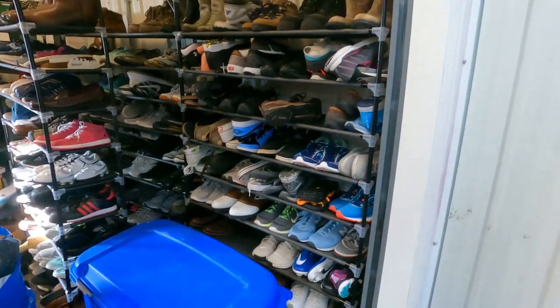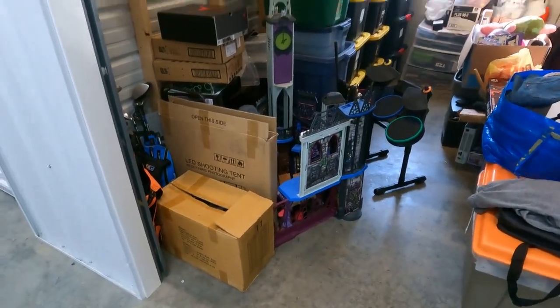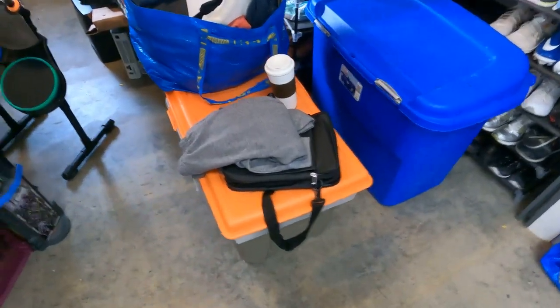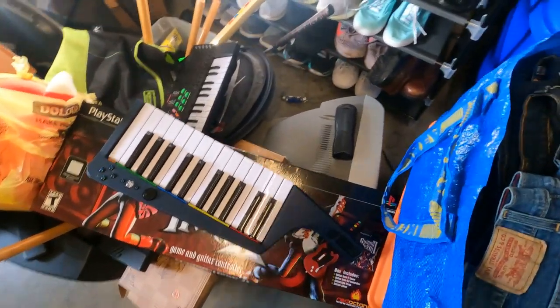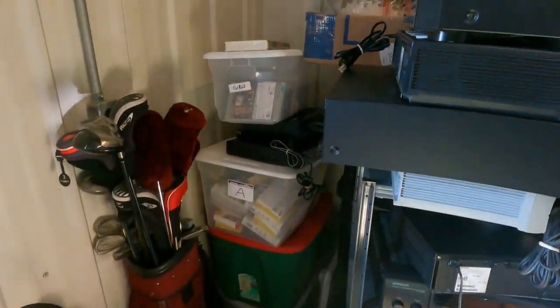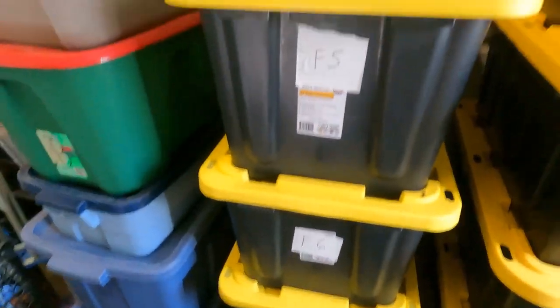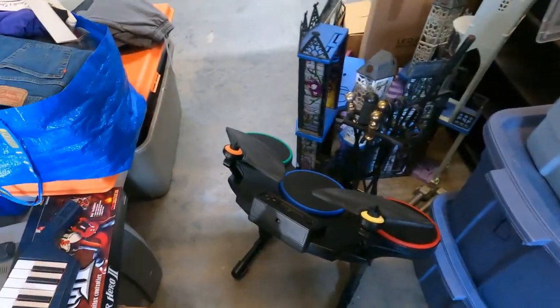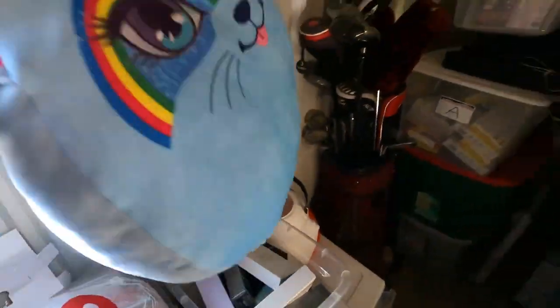First I'm going to show you guys what sold last night. The storage unit is looking a little congested — I've got all this random stuff here in the middle. It's all listed inventory, everything's listed. It looks like a chaotic mess but I know where everything is. I really need to get some shelves in here so I'm not having to move stuff out of the way every time I need to grab orders.